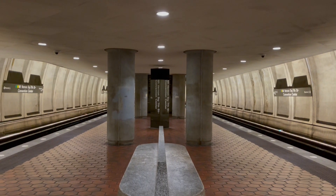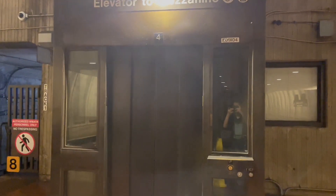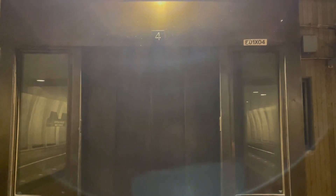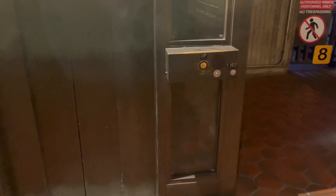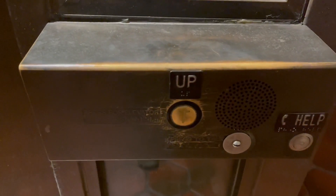We're at Mount Vernon Metro Station in Washington DC, and look at this — we have an original vintage US elevator from the 1980s with rare circle button vandal-resistant fixtures.